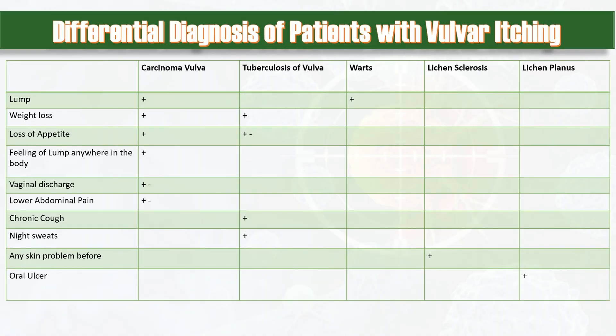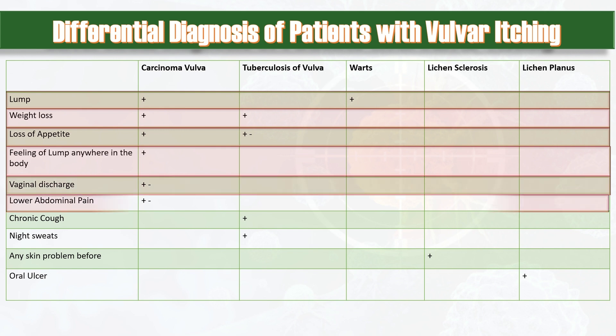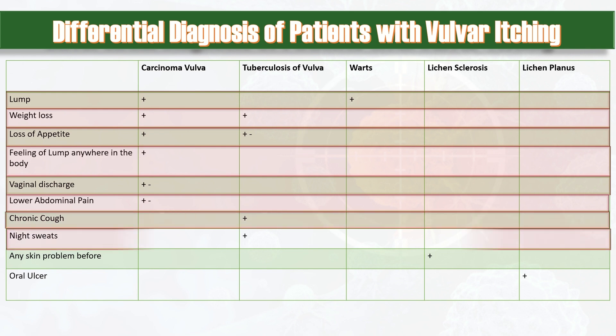Think about the differential diagnosis in a patient presenting with vulvar itching. Ask about lumps, which may be present in carcinoma vulva or in case of warts. History of weight loss or loss of appetite may indicate carcinoma vulva or tuberculosis of the vulva. In carcinoma vulva there might be a feeling of a lump in the groin areas. Vaginal discharge or lower abdominal pain may or may not be present.